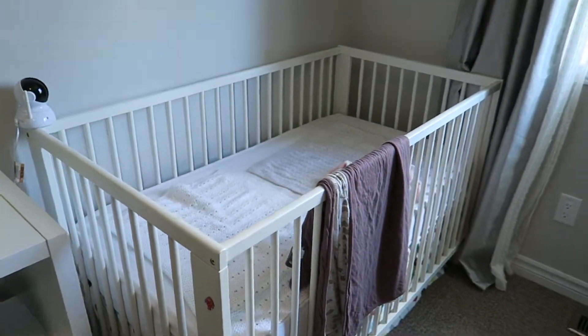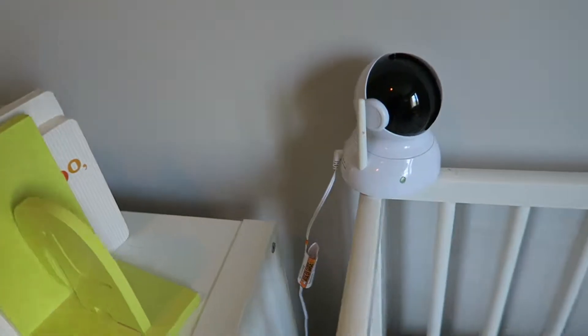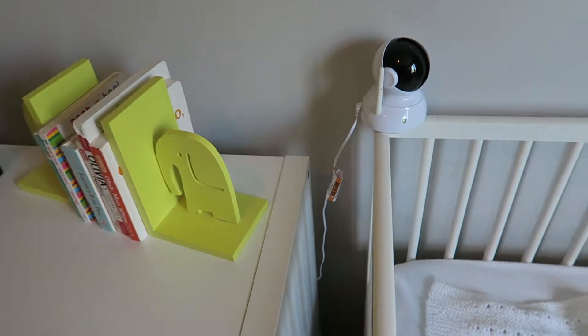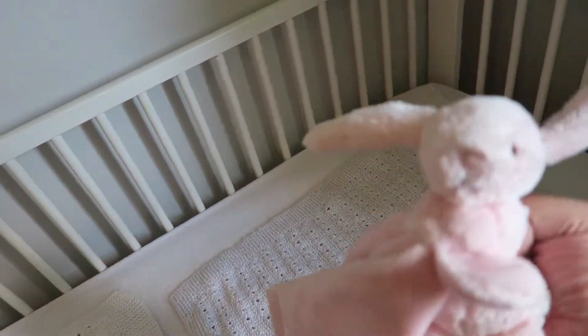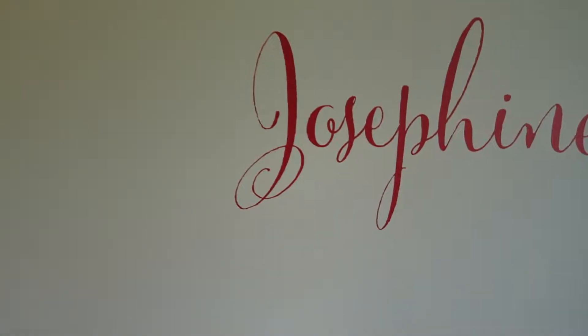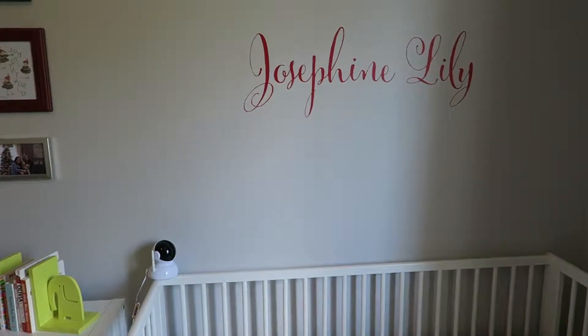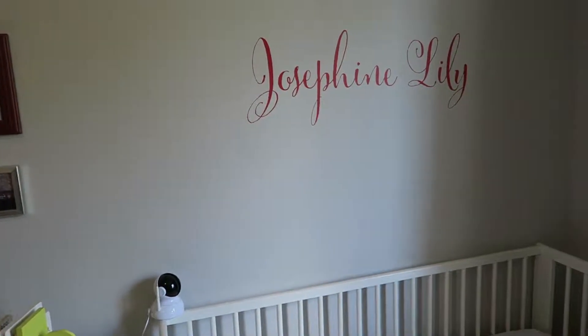Over here is her crib — it's the same one Sophia had, just a basic white IKEA crib with a modern style crib skirt. We've got her monitor nearby; she can't really touch it yet so we're not too worried, but we'll move it pretty soon. In her crib she has a little comfort blanket — I call it a 'doudou' in French. Up here is one of my favorite things in the room: a custom name decal I got from Etsy. It's a deep red and I love the style of the lettering — the perfect size and surprisingly easy to apply. I remember Jason and I doing that together.